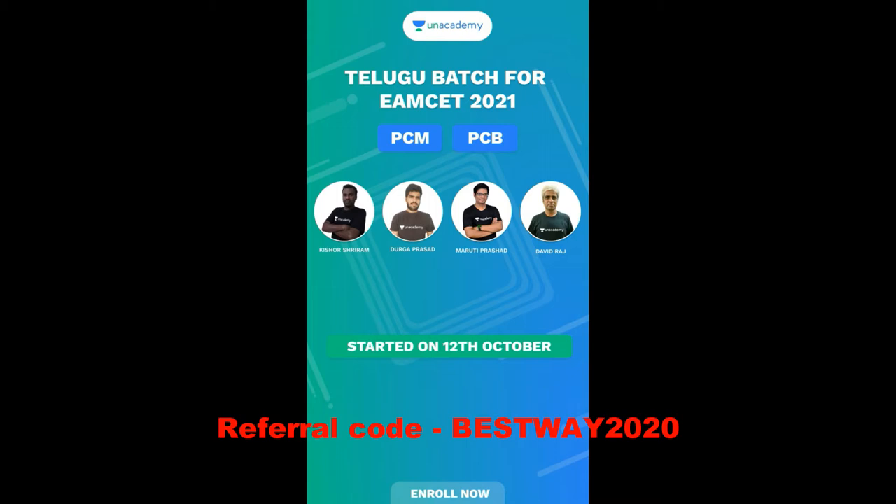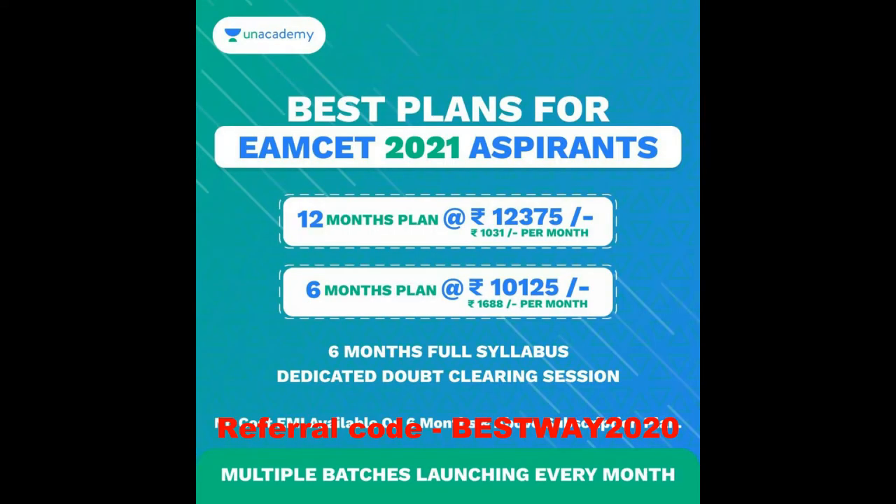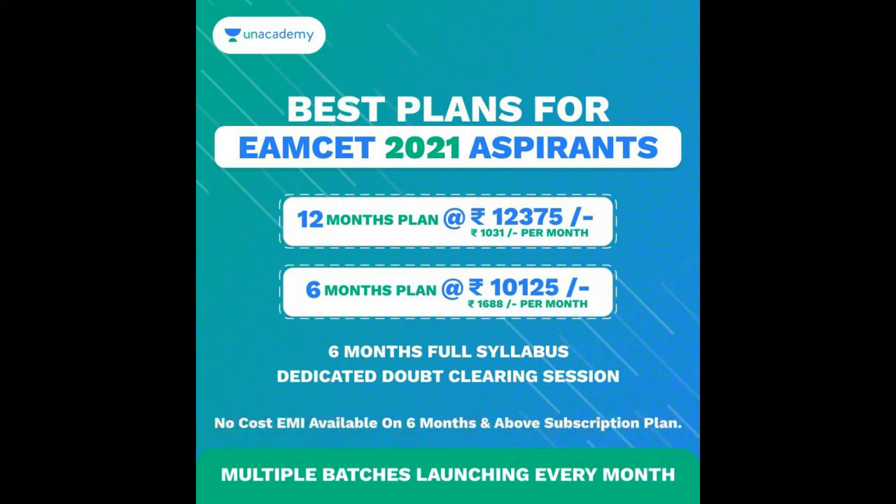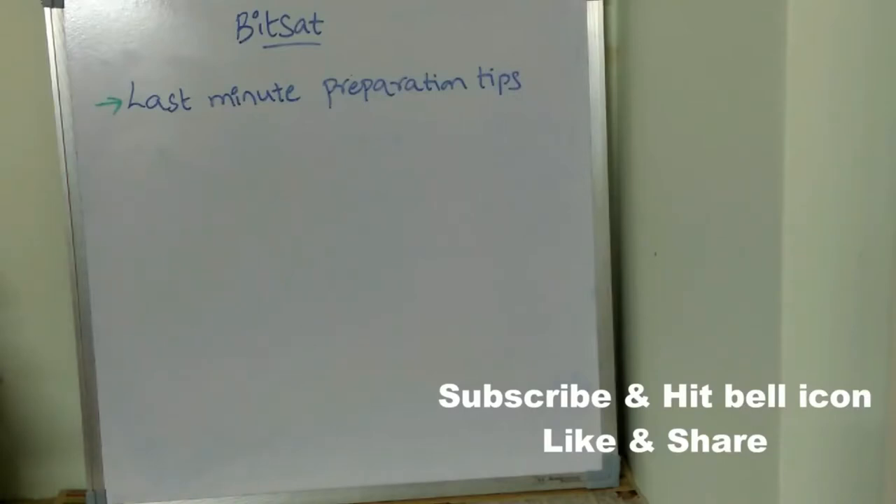There is a 12-month plan and a 6-month plan. For the 12-month plan, you have to pay 12,375 rupees, which is 1,031 rupees per month. For the 6-month plan, the amount is 10,125 rupees, which is 1,688 rupees per month. Doubt clearing sessions are included and no-cost EMI is available.